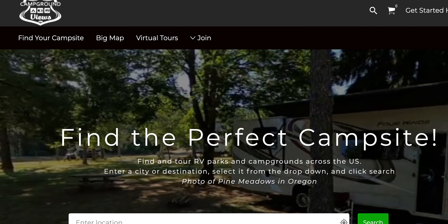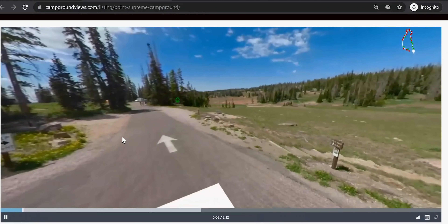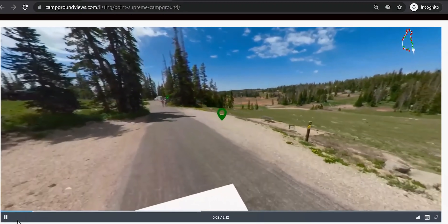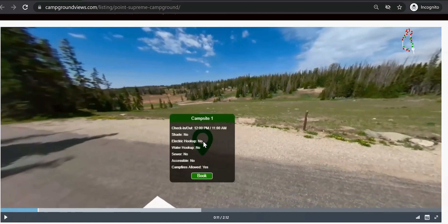We were recently introduced to a tool called Campground Views that I am just super stoked about. We want to thank Campground Views and Mark at Campground Views for sponsoring today's video. Let me tell you why I'm so excited about this, because it is going to be a game changer for us in all of our trip planning moving forward. Campground Views is like Google Street View for camping.